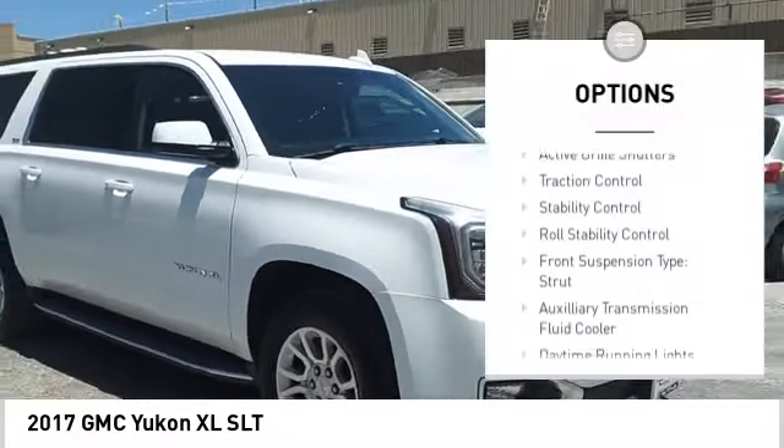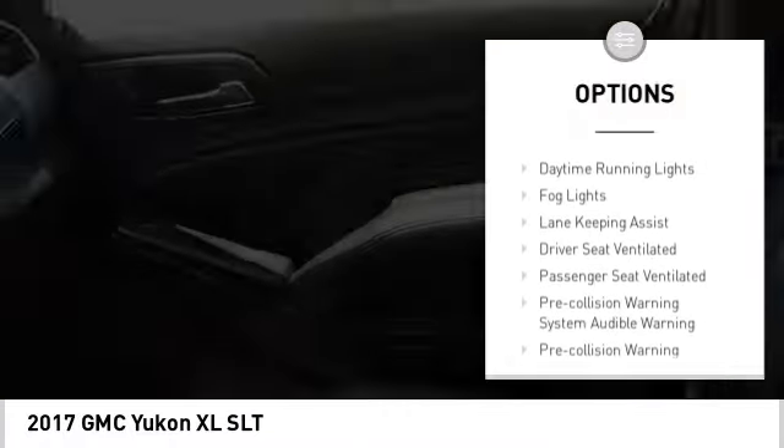Remote engine start. Running boards. Active grille shutters. Traction control. Stability control. Roll stability control.